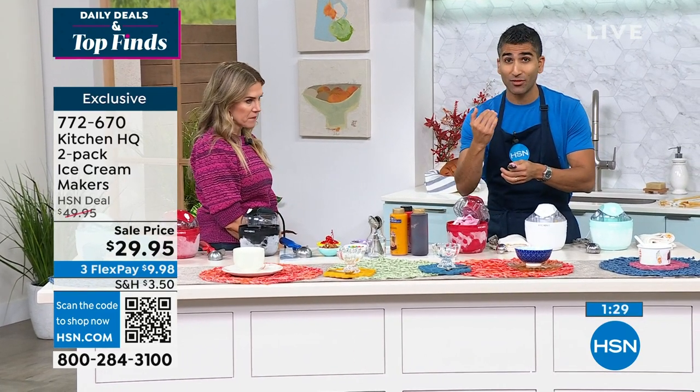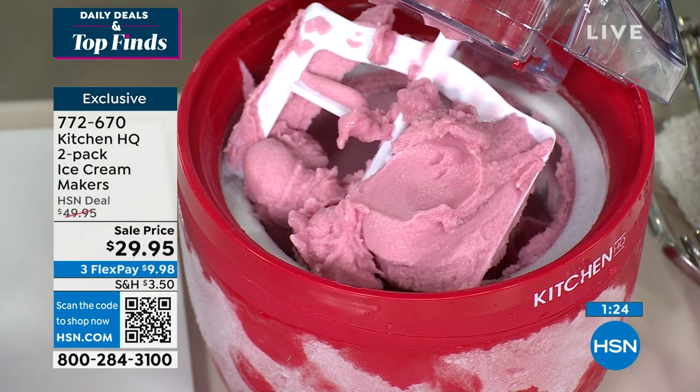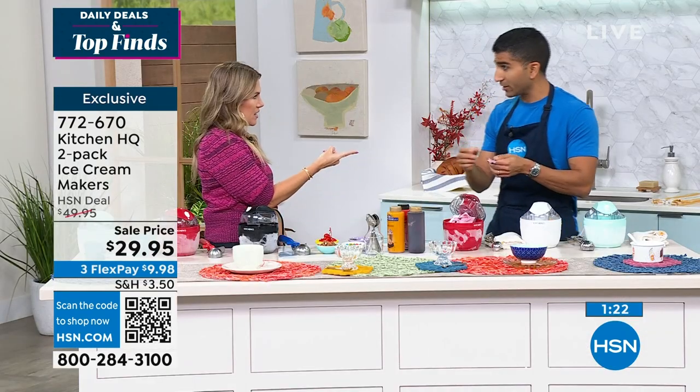Every ice cream maker basically does the same thing. The difference with this is, for me, it's the right size. I don't want to take a giant bowl. You have two kids, right? So can you imagine setting them up each with their own — I love how they went right in for it.